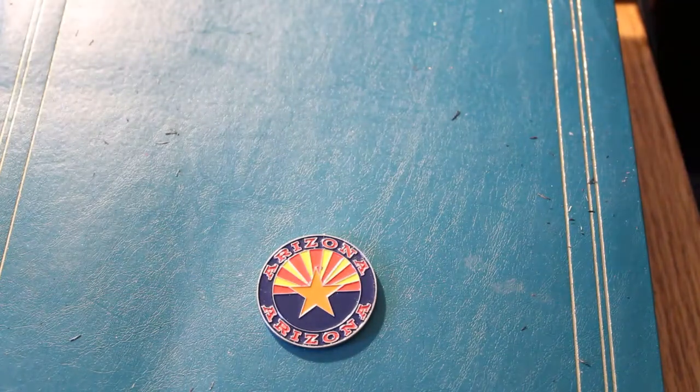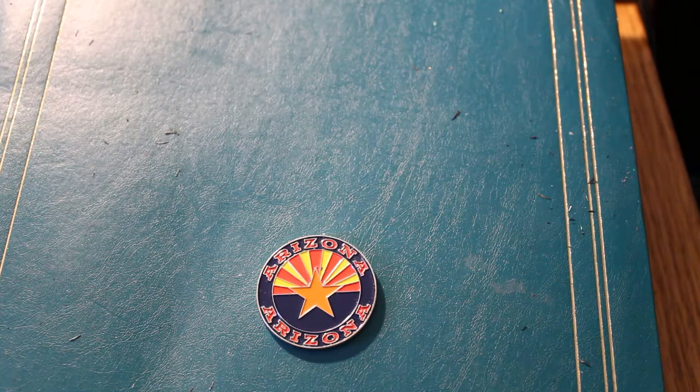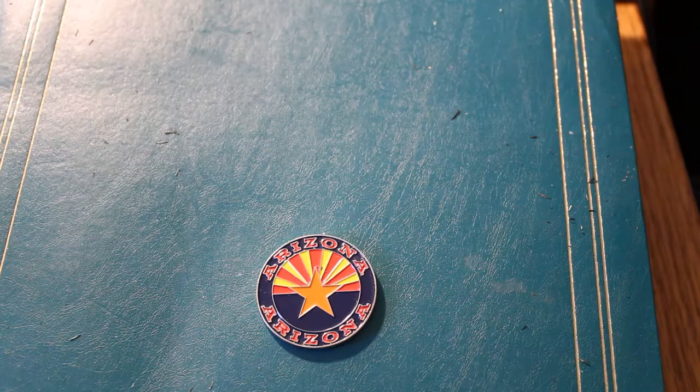Anyway, this is AZ Scratchers. Hope you enjoyed this. Hit the like button, subscribe, notification bell. Comments are always welcome — if you see a mistake, let me know. I try not to make them, but they do occur. That should do it this session, and until the next time — which won't be too far in the future — keep on scratching. Those winners are out there. This is AZ Scratchers signing off, and we'll see you next time. Bye.